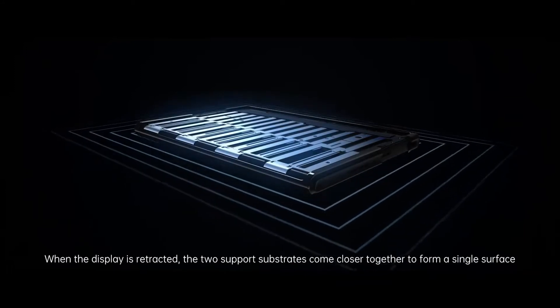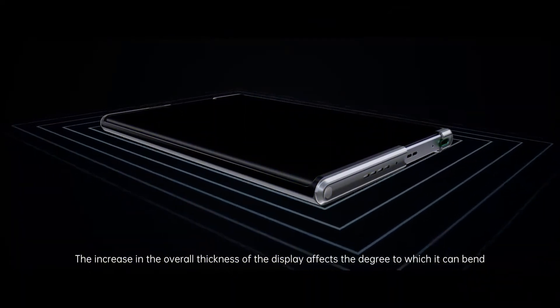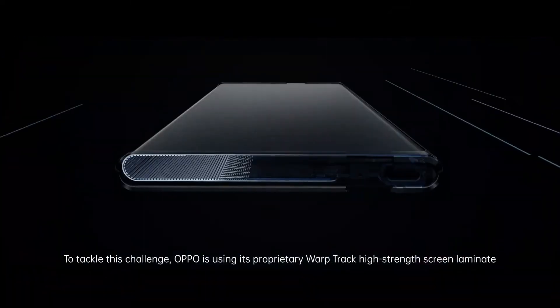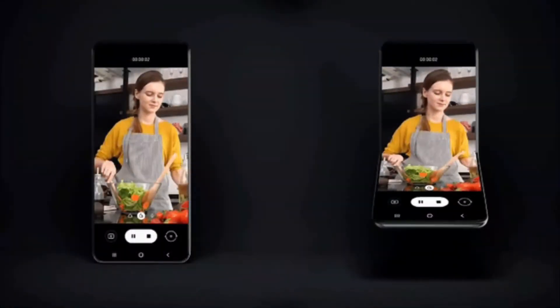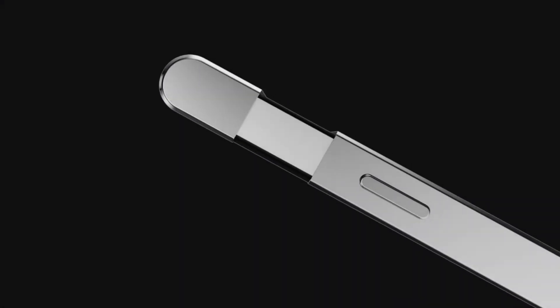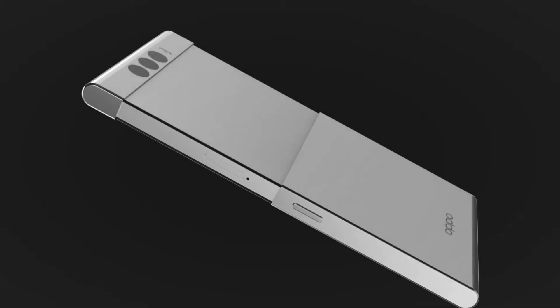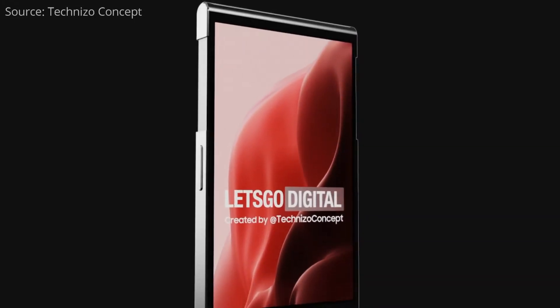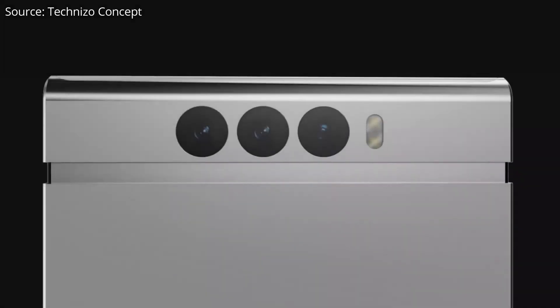When the Oppo X 2021 concept phone was introduced — a rollable smartphone that can be pulled out in width — the company is developing a similar type of smartphone with a screen that can be extended in height. It is kind of an alternative to the Samsung Galaxy Z Flip 3 clamshell. The patented Oppo smartphone is very compact in its most compact position, making it an ideal form factor to carry with you in a pocket or handbag. As soon as you want a larger display surface, you can extend the screen upwards.